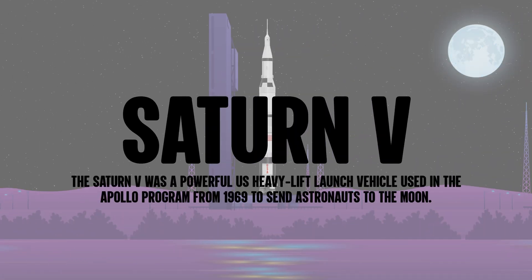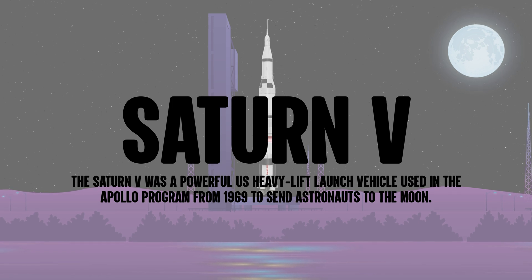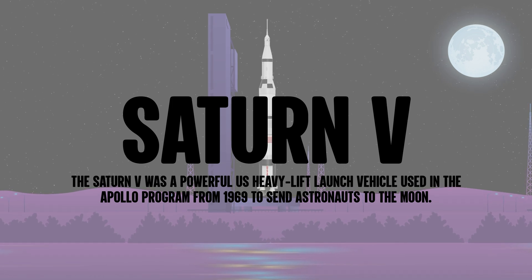The Saturn V was a powerful U.S. heavy lift launch vehicle used in the Apollo program from 1969 to send astronauts to the Moon.